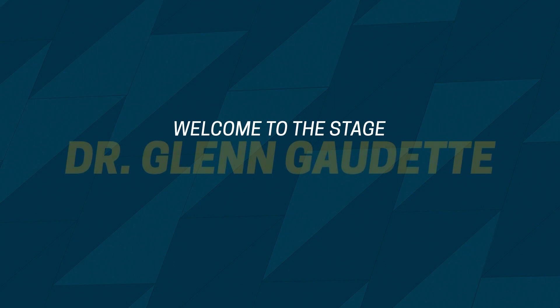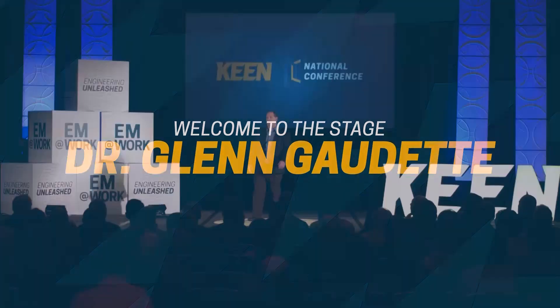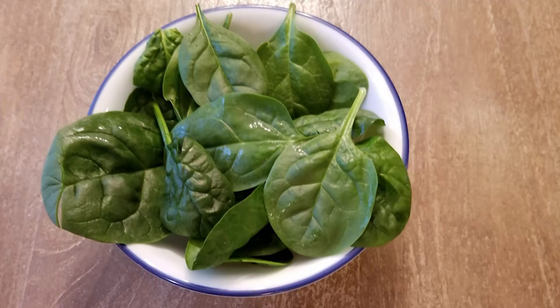Please welcome to the stage, Dr. Glenn Gaudet. A few years ago, my graduate student, Josh Gerschlack, and I were having lunch. We were thinking about how to help patients who had heart attacks. There it was, right in front of us, the solution — a spinach salad.